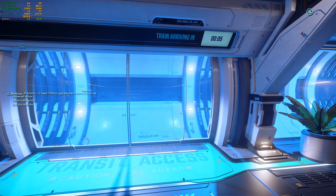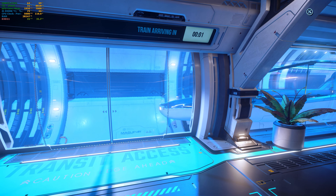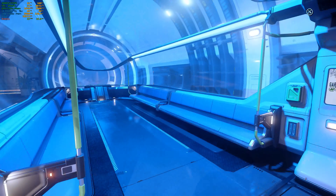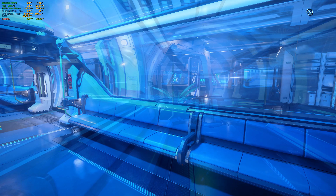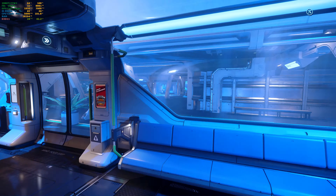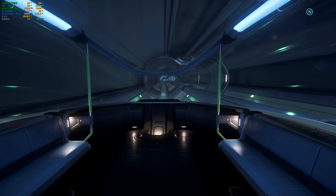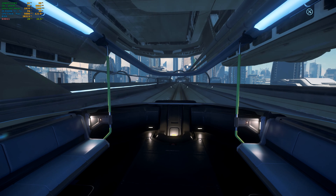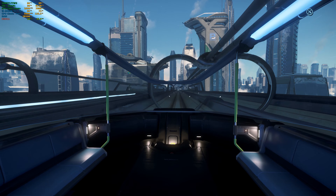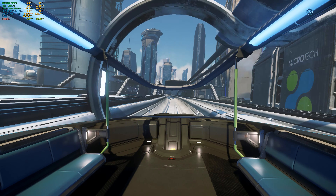Capsule now approaching station. Stand clear of disembarking passengers. So it's two stops, if I remember correctly.